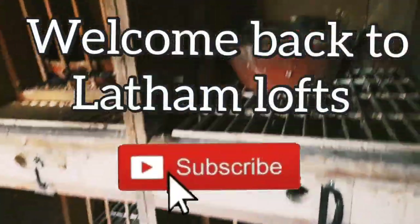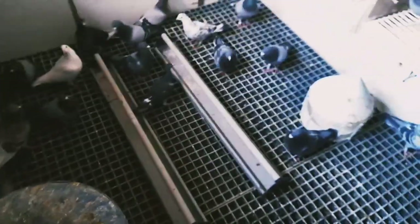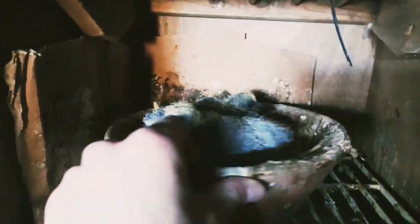Welcome back to Leyden Lofts. I've just given them some fresh water. I'm going to clean the feeders off and feed them up, but first I'm going to give you a quick update on the young birds from the other week that you've seen.